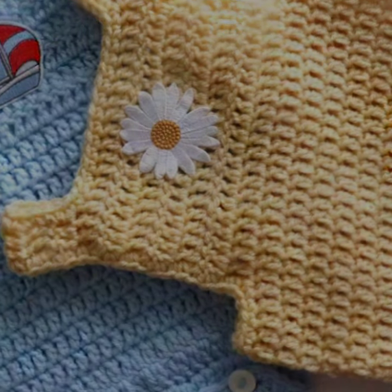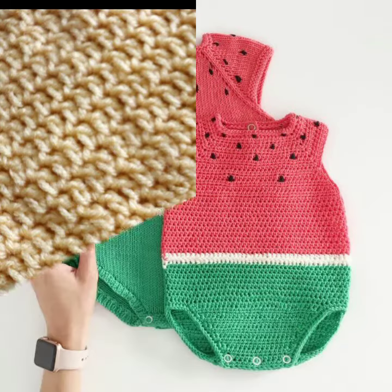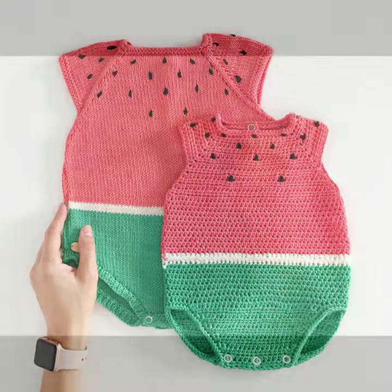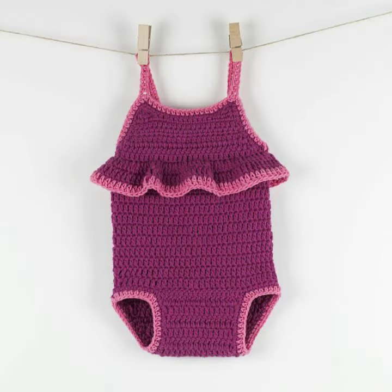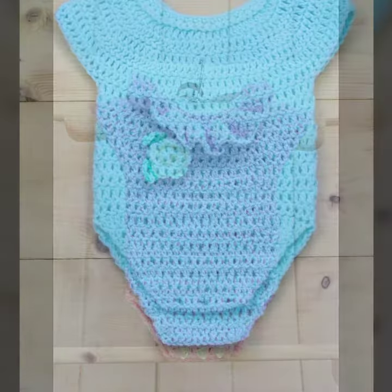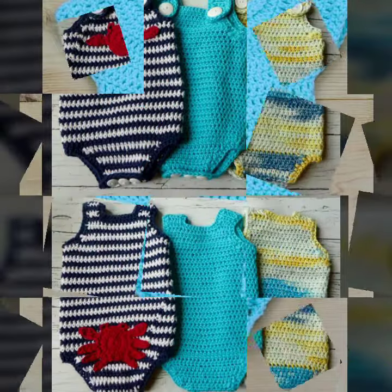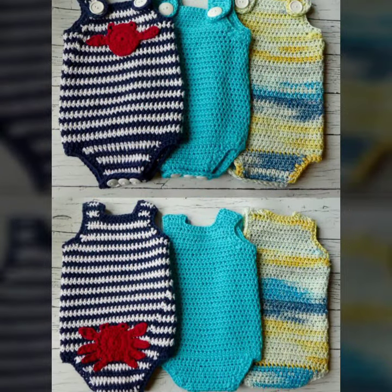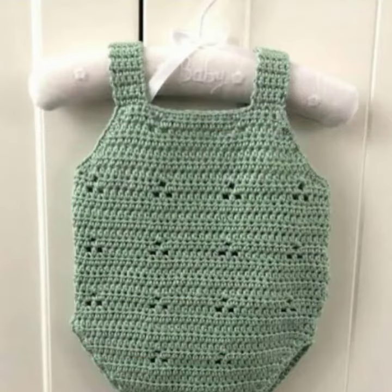Hello friends, welcome back to my YouTube channel. Today I will talk about a more stylish and gorgeous collection of the most worn and most demanding baby collection — baby crochet drum pot designs. Different designs, different ideas, different color combinations and contrasts are here for you.